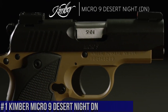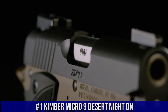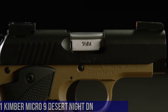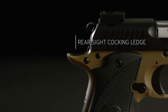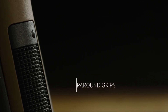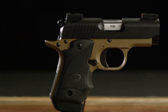Number 1: Kimber Micro 9 Desert Night DN — a compact powerhouse designed for ultimate concealability and reliability. With its sleek and rugged design, this firearm is perfect for those seeking a dependable self-defense option. The Micro 9 Desert Night DN features a durable KimPro finish and aggressive G10 grips, ensuring a secure and comfortable hold. Equipped with a 3.15-inch barrel and a smooth trigger, this firearm delivers exceptional accuracy and a crisp shooting experience.